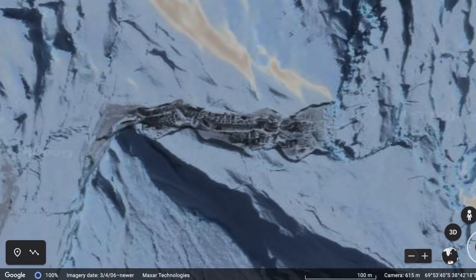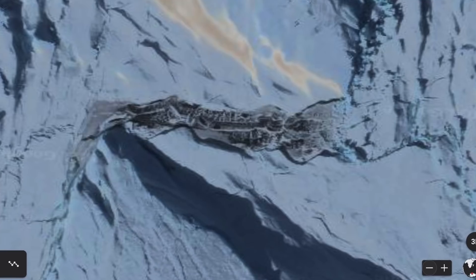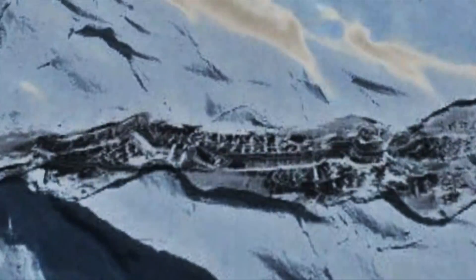So what do you make of these interesting discoveries in Antarctica? Be sure to leave your questions and comments in the section below, and help us grow this community while working to solve these unexplained mysteries.